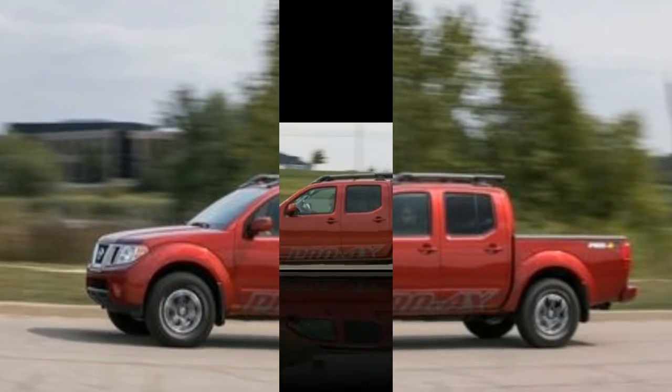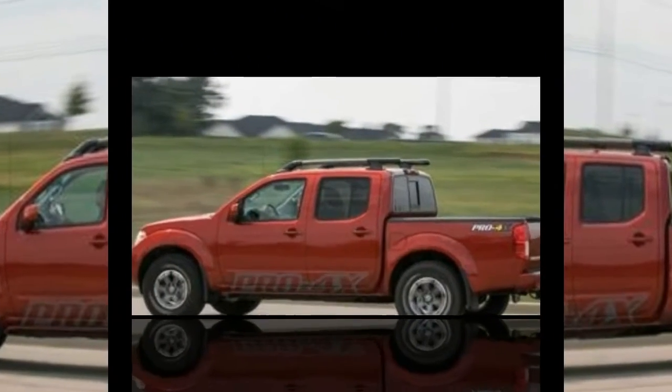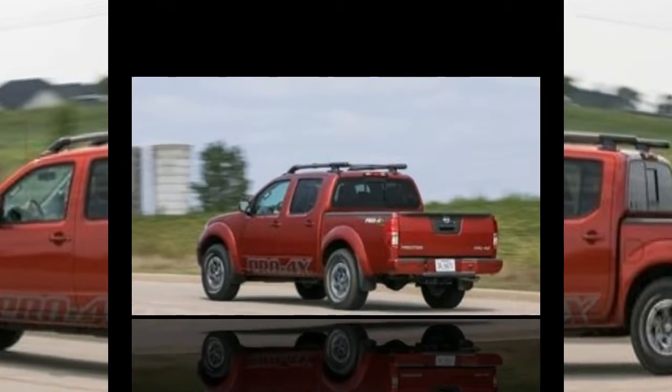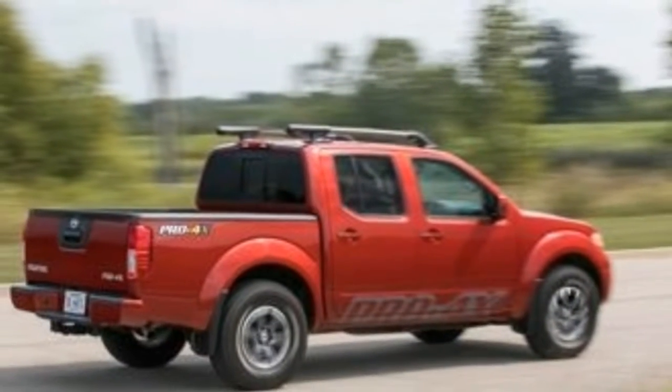The Frontier has reasonable towing capacities and a configurable cargo box. Its Spartan interior is seriously outdated, but durable materials and a spacious layout cater to the trades. Like a musket in modern-day warfare, the Frontier is an obsolete option compared with modern mid-size rivals.